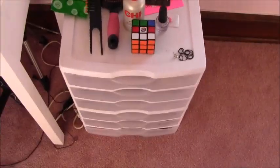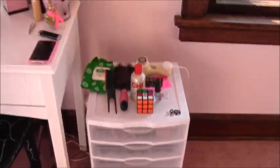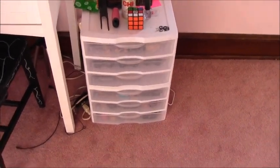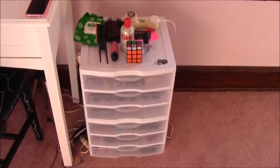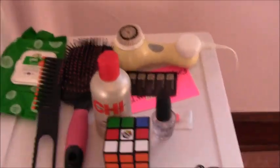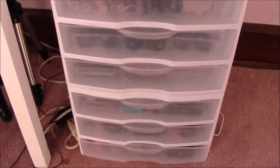This is where I keep my makeup — a lot different from last time. I did actually upload a makeup collection video but it turned out really weird and glitchy, so I had to redo it. This is two separate containers — I got them from Target, and all the little containers inside I got from Target too. All together, this is only like $50.